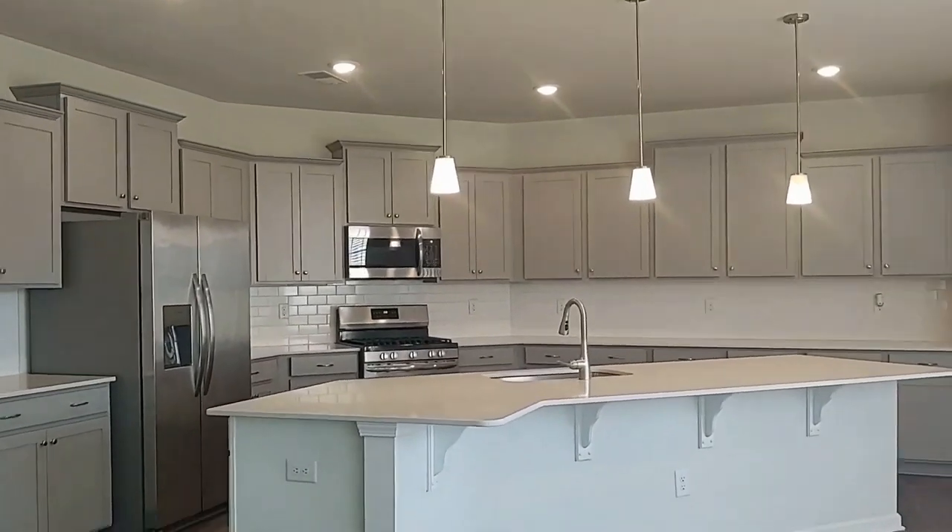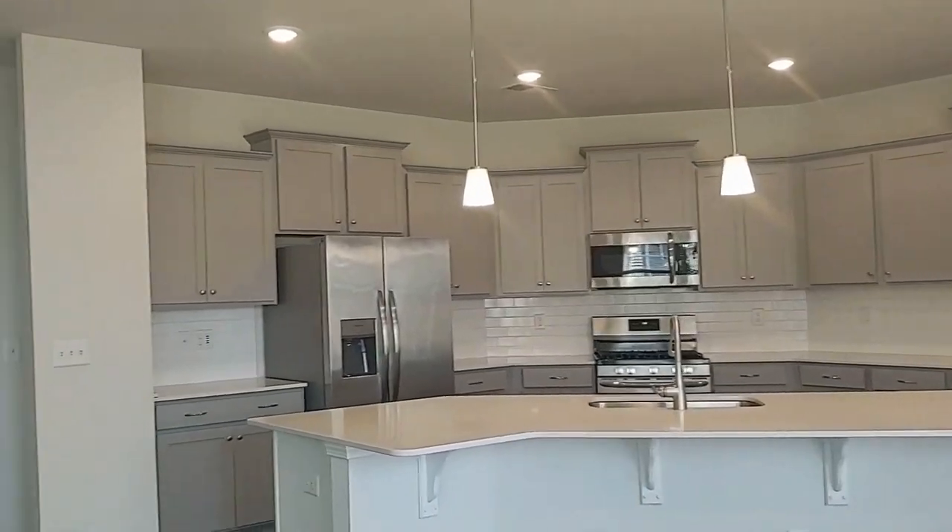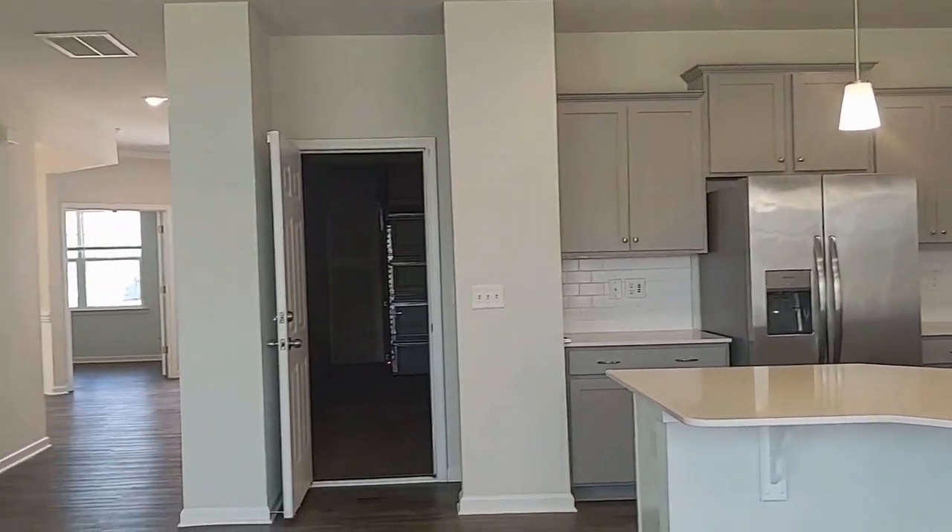This is a very large kitchen. It features stainless steel appliances, subway tiles, and lots of cabinets for storage.